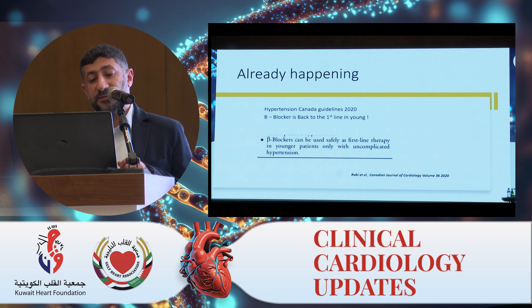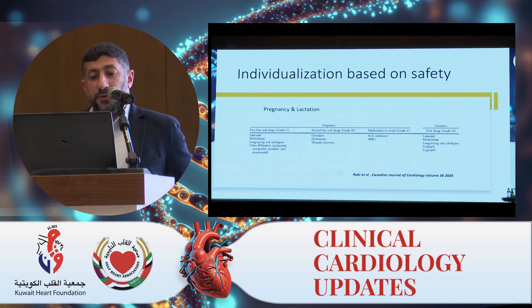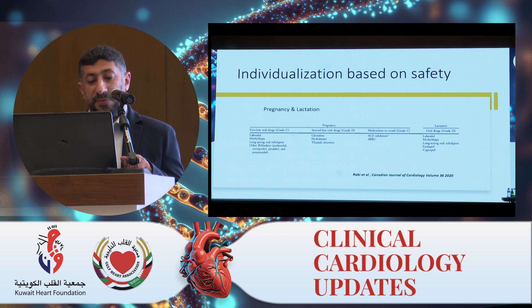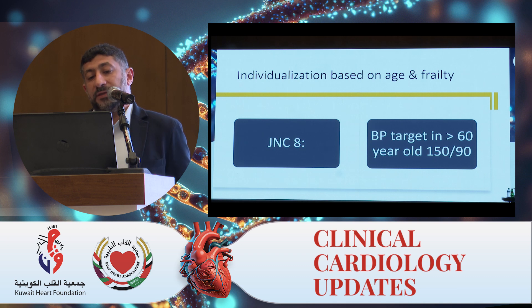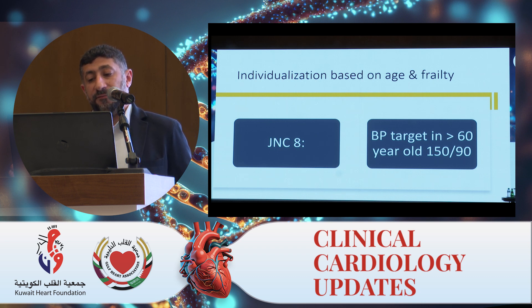We also do individualization based on safety. There are medications we use in pregnancy and medications we don't — this is individualization. We individualize treatment based on age and frailty. Although previously JNC-8 targeted blood pressure of 150/90 in anyone over 60 years old, we don't do that anymore unless the patient is really not tolerating treatment and there are side effects. So this is what we do and used to do in the past. Now we'll talk about risk assessment — cardiovascular risk assessment.